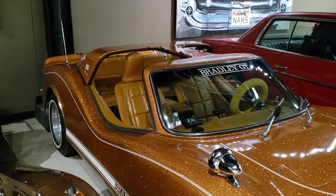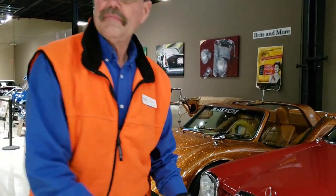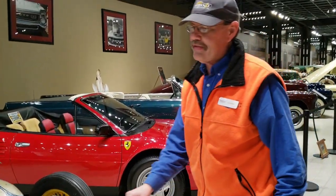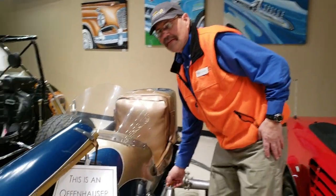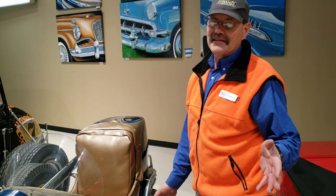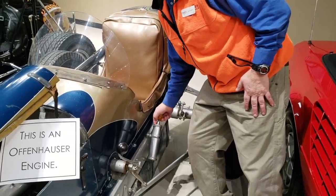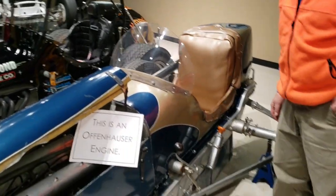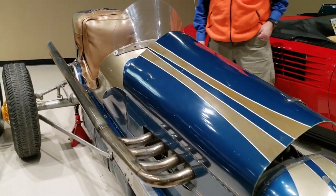This car here is from speedway racing — late '30s or early '40s. There's a pump on it: when people used to race, they'd come around the curve and start pumping this to get a little more gas, so on the straightaway they'd have a little more speed. The safety regulations were definitely not in place back then. Look at that header — that's nuts.